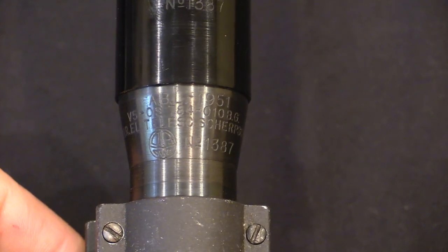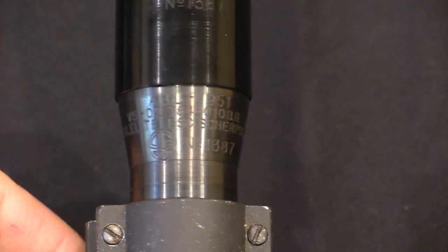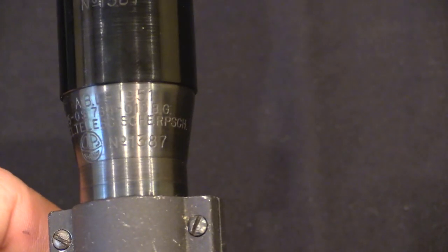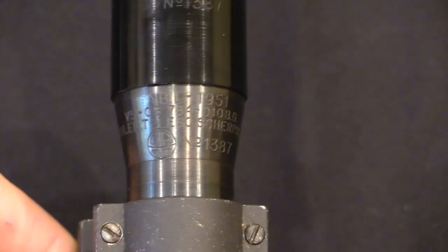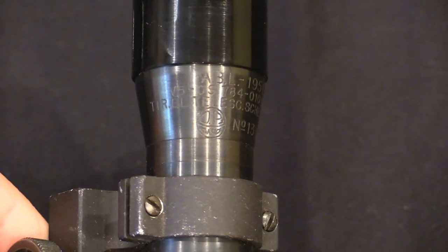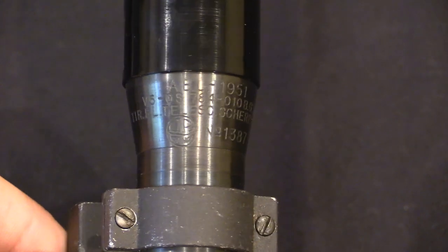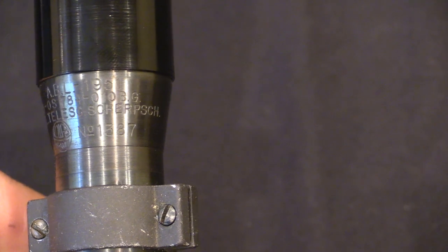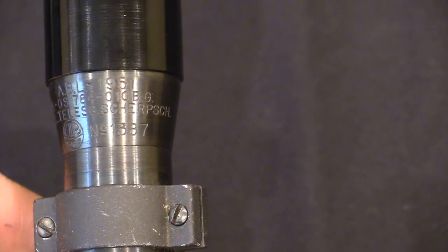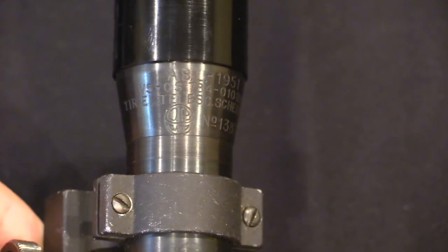It's a 1951 production scope. They have basically the model number and serial number there, and the company name — "Tire d'Elie," which is French for sniper scope — and then it looks like they have repeated the markings in German as well. And then the OIP logo there.